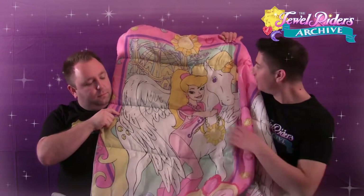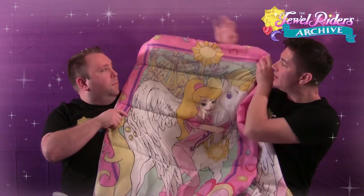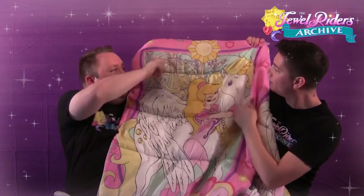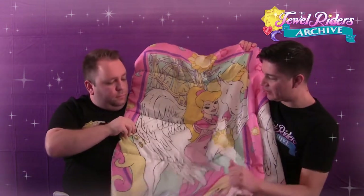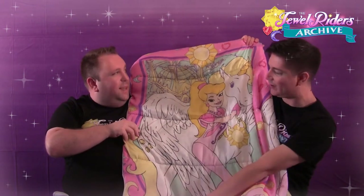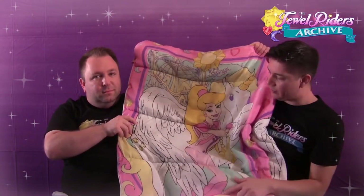Everything's for the most part color correct. We have a nice Sun on top, heartstones, a Moonstone on the border, and the Crystal Palace up at the top with a couple of the fountains of Avalon. There's a large, large Sunstar — she takes up the entire space. And it's a pink sleeping bag with a purple border around it.